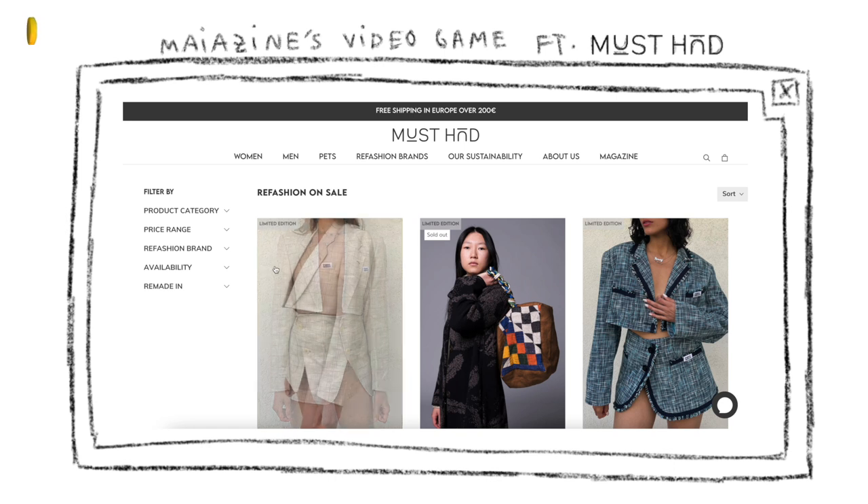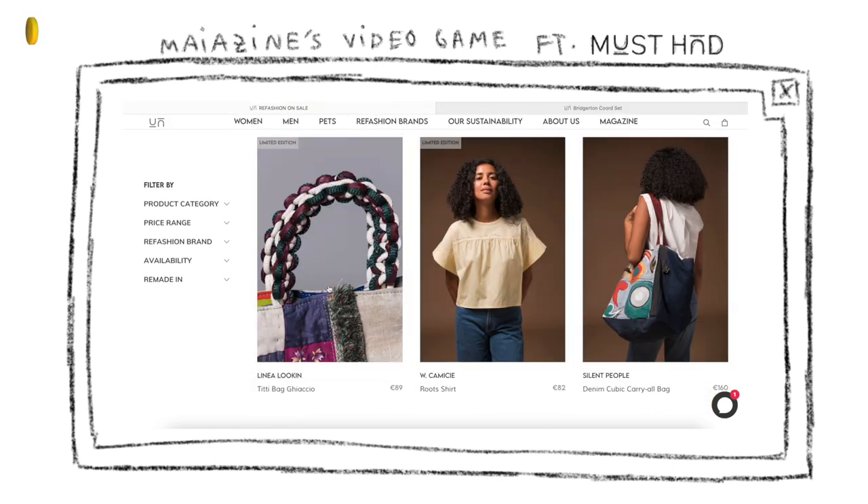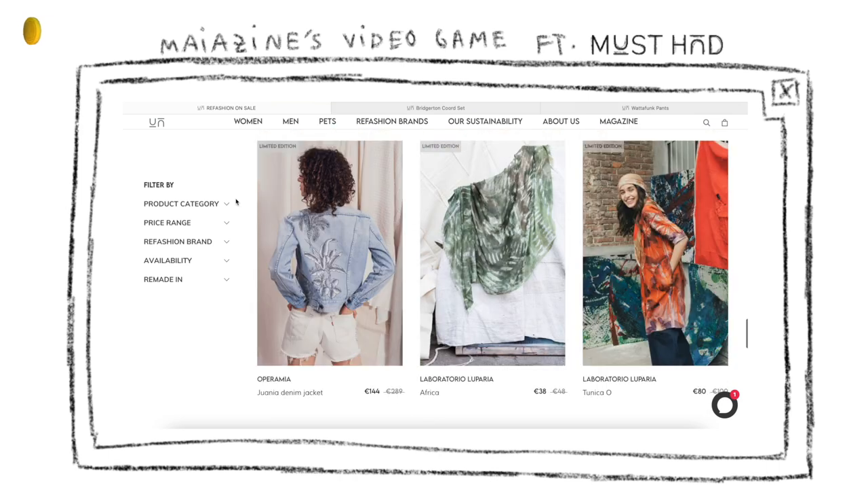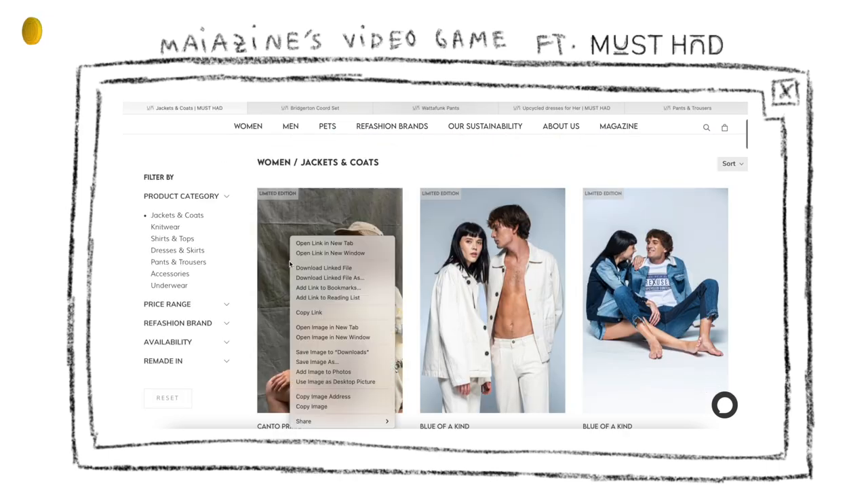They partner with brands, artisans, laboratories, and designers who, through creative upcycling processes, give a new life to textile waste, such as pre-owned clothing, leftover fabrics, and deadstock clothing.